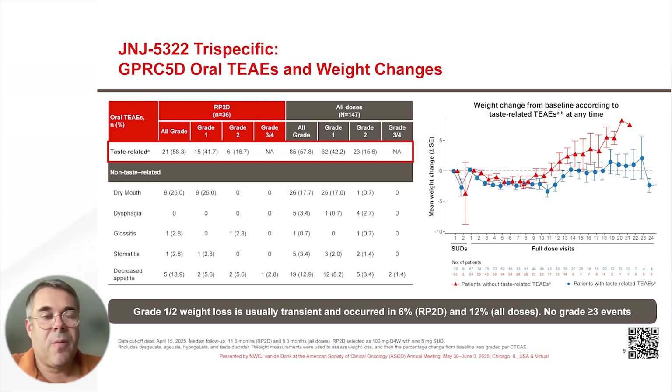All adverse events were typically milder and of shorter duration than what we see with talquetamab. Dysphagia was not observed at all at the RP2D, while other adverse events like glossitis and stomatitis were rare.